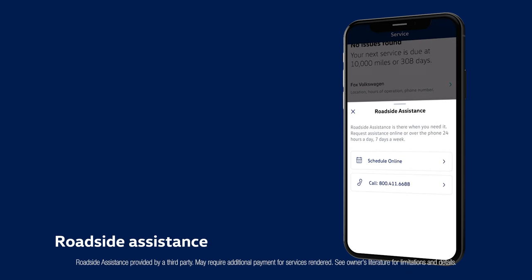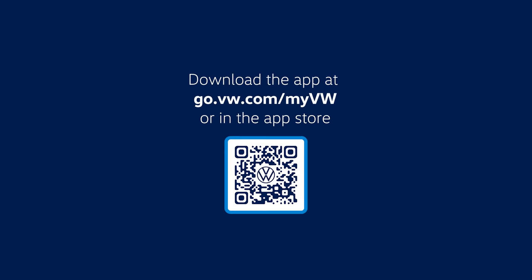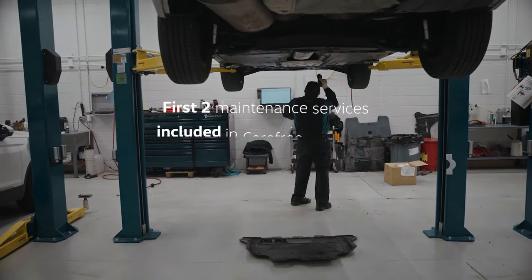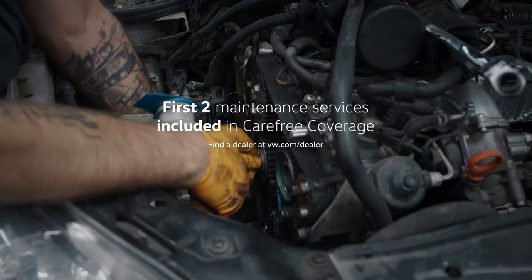When within the parameters, you can also schedule roadside assistance for free. If you haven't already, go ahead and download the My VW app to your device. You should schedule routine maintenance at your VW dealer every 10,000 miles or 12 months, whichever comes first. Remember, your first two maintenance services are included as part of your carefree coverage.